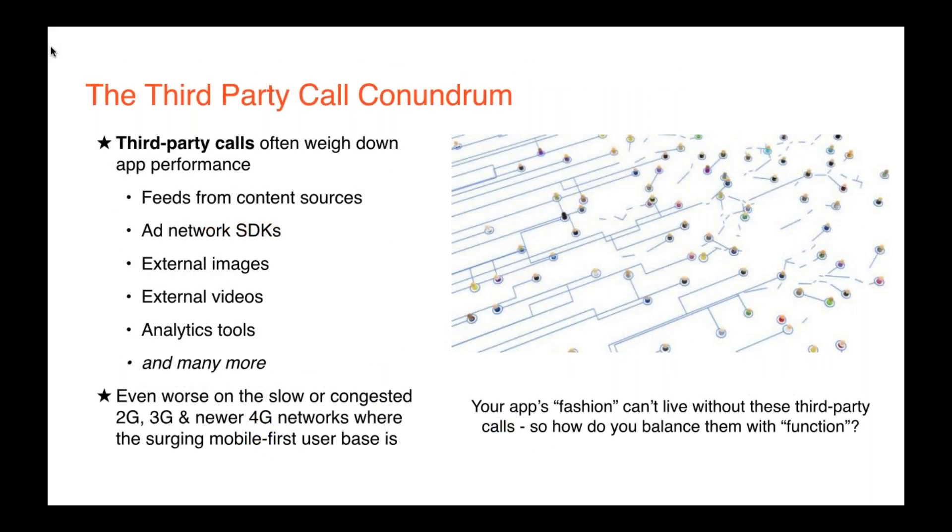The hidden force underlying so many app performance issues is third-party calls. These are a necessary and crucial part of any mobile app, and a typical app has at least five calls to third parties with many having 40 or more. These calls range from content feeds serving images, videos, and text, to ad network SDKs, analytics tools, and other important features. They often weigh down app performance, and this is even worse on the slow 2G and 3G networks where most of the surging mobile-first user base is. How do you balance your app's look and feel with its back-end performance?